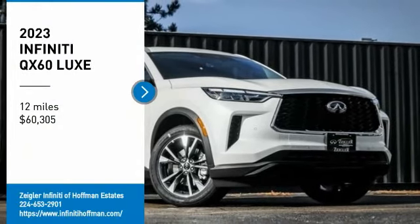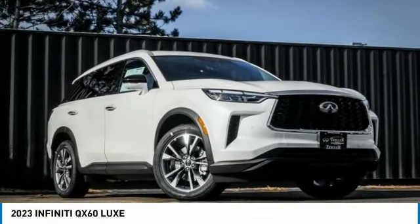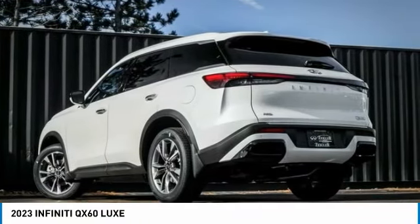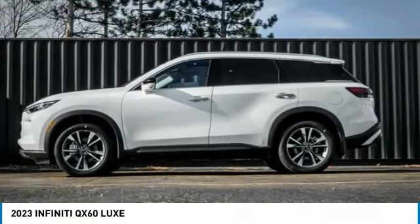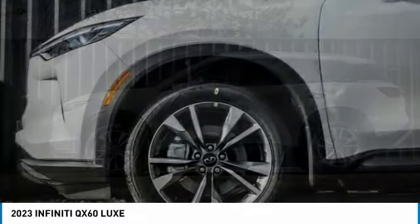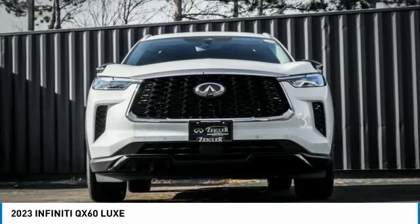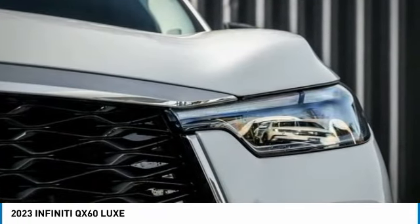Make a great choice today with the 2023 Infiniti QX60. The Infiniti QX60 is the perfect blend of luxury and practicality. This crossover SUV not only provides ample space for passengers and cargo, but also an interior that screams luxury.